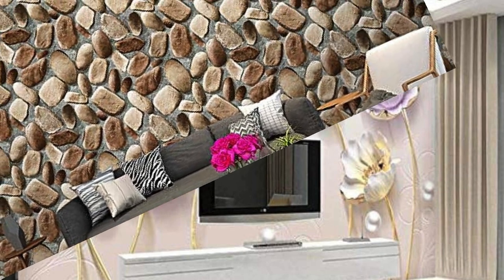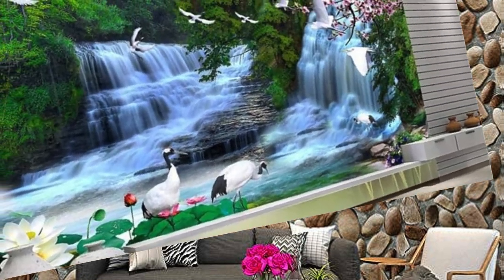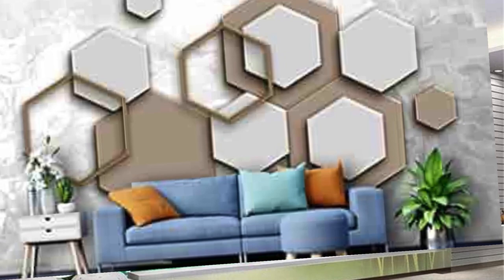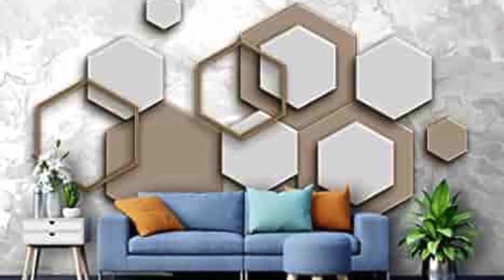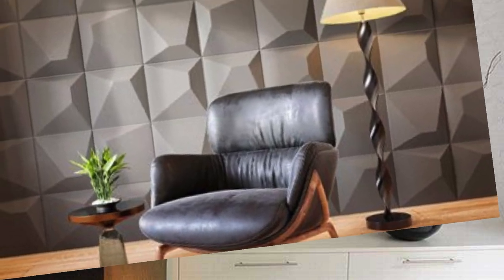Abstract Ocean Waves: waves of abstract patterns resembling the ocean. Glowing Jellyfish: bioluminescent jellyfish floating in an underwater scene. Cactus Garden: desert landscape with 3D cacti and succulents. Crystal Caves: geodes and crystals forming a cave-like pattern. Funky Optical Illusion: playful and mind-bending optical illusion patterns.